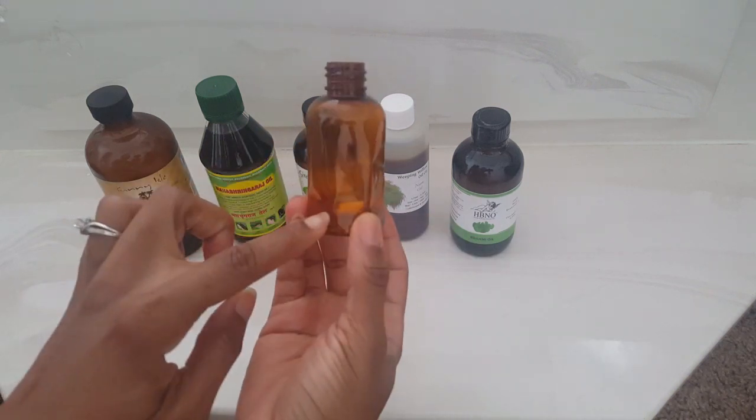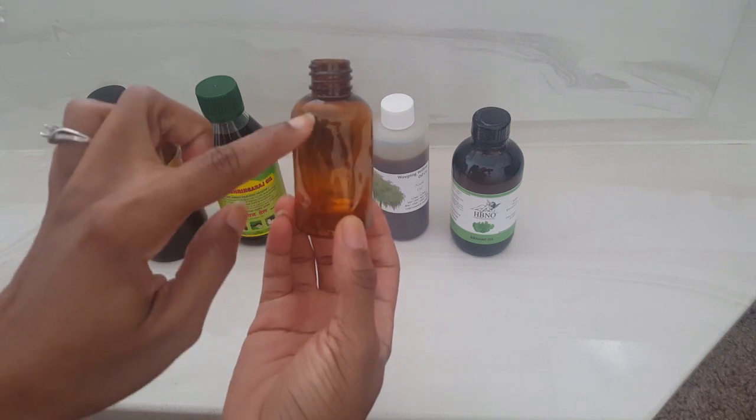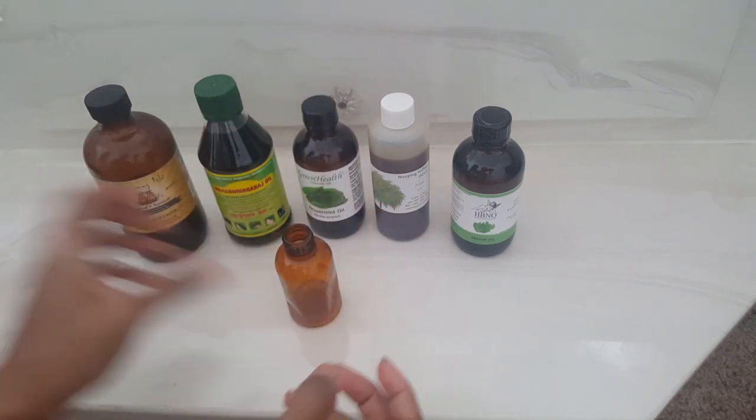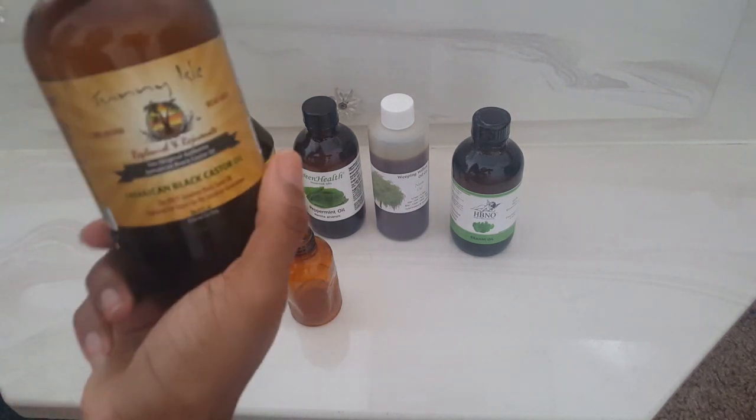I'm just going to give everything an equal amount when I pour it and then mix it together. So I'm going to start with the Jamaican black castor oil.